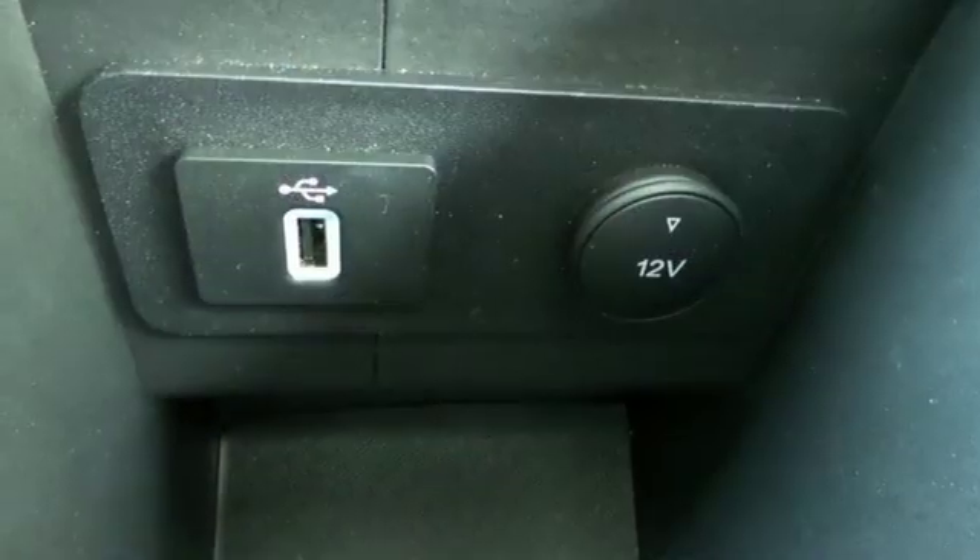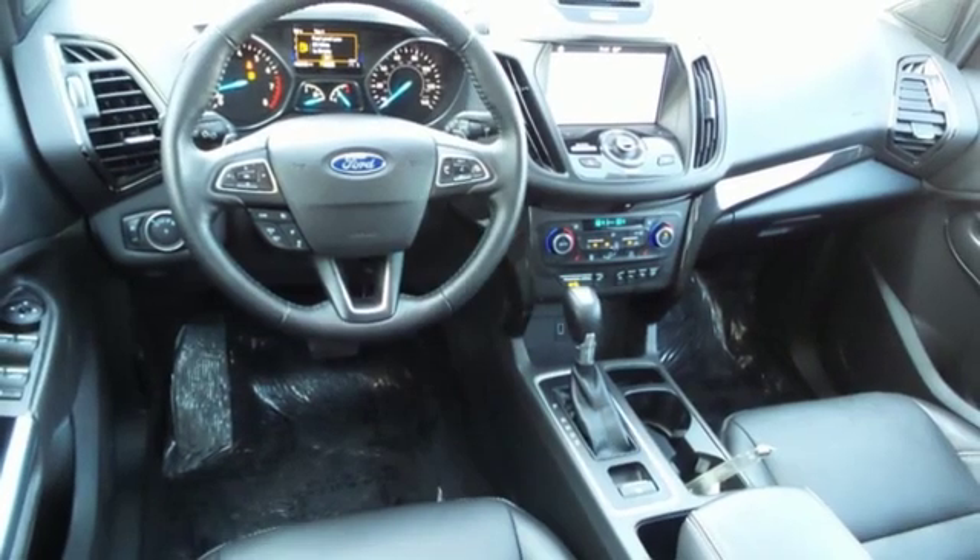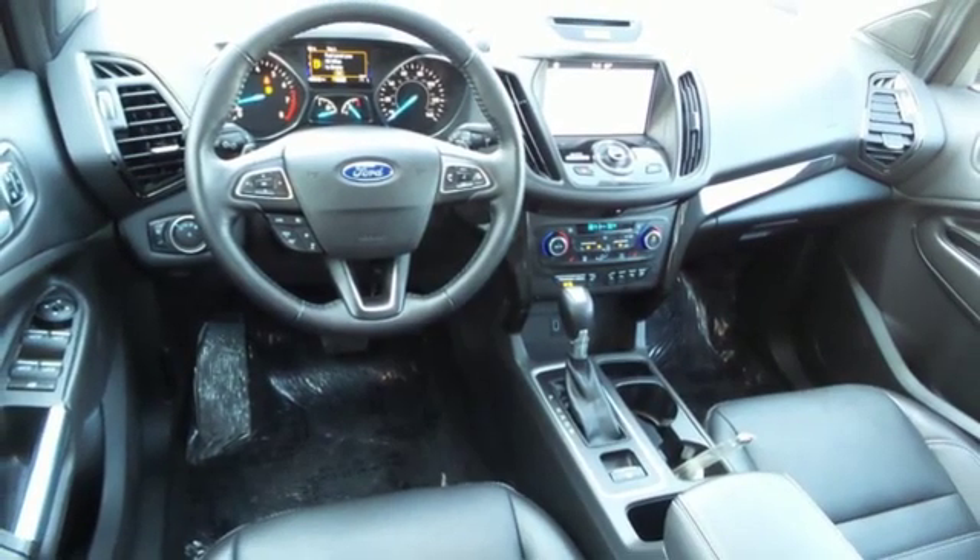Dual zone climate control, automatic transmission, hands-free lift gate, gas pressurized shocks, and power heated mirrors.